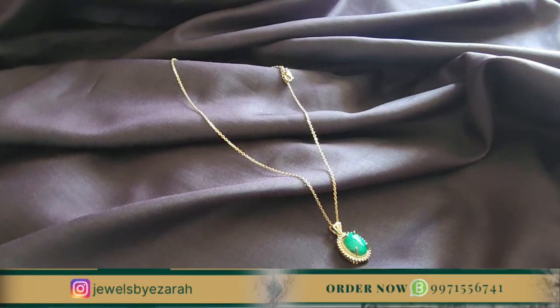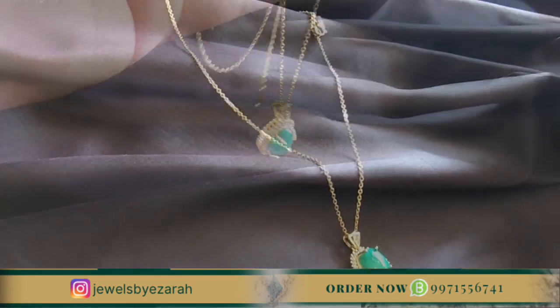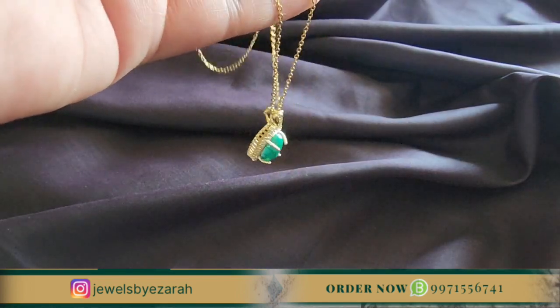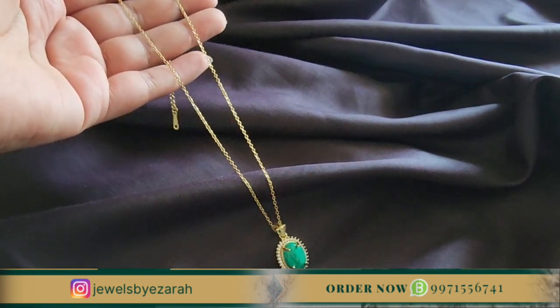Hello everyone, welcome back to our another video. This video is going to be about 5 jewelry pendants which you need to have in your collection. You need to watch the video from the starting point and check your jewelry collection update.